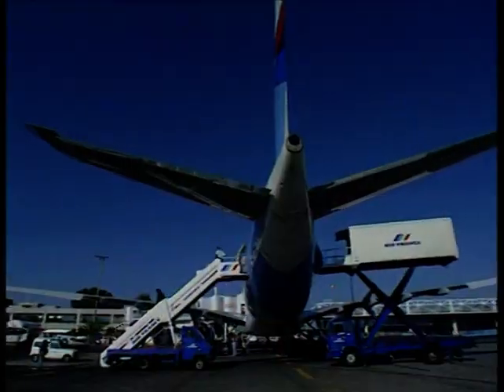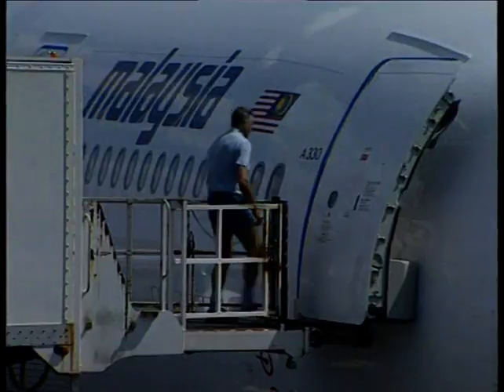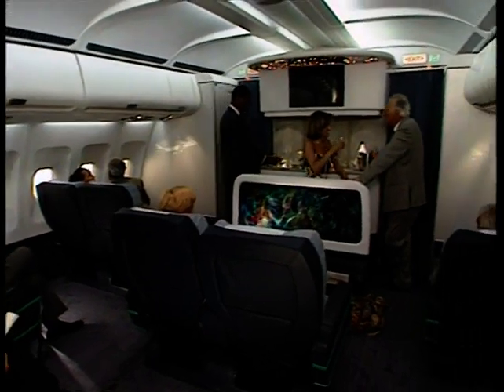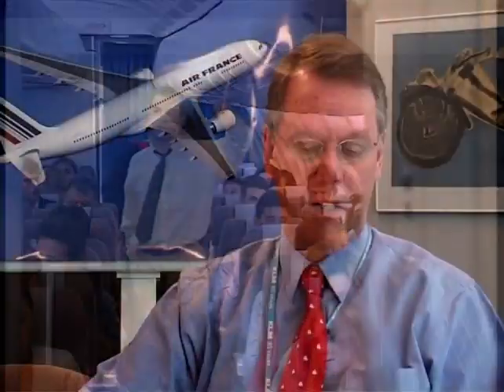Why did KLM buy the A330? First of all, when you buy a new airplane, the payload range combination is very important — how much payload, how many passengers and how many tons of cargo can you transport over what distance? This is very important in view of the network and it's the first selection criteria.